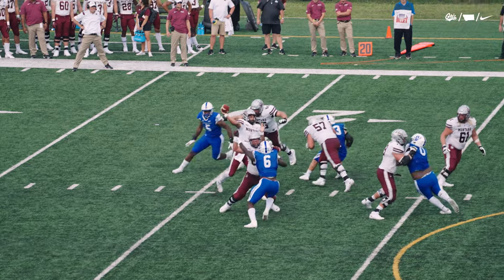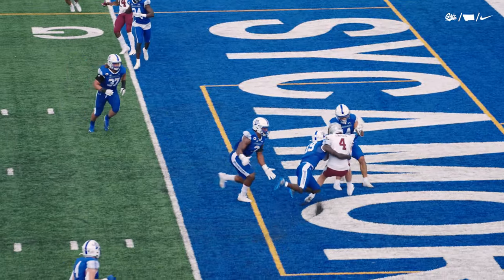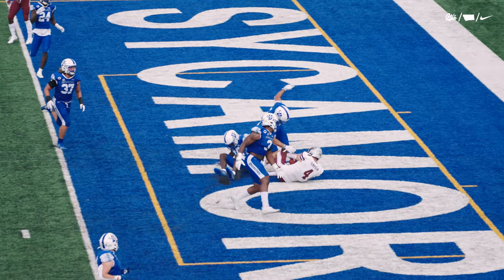Third and goal for Lucas Johnson. Looks to his right, throws that way, and he finds Ryan Simpson — first career touchdown. Touchdown Montana.